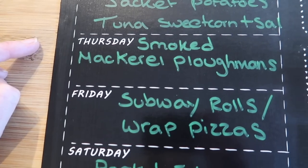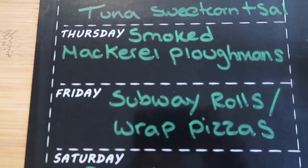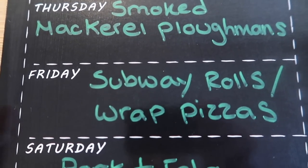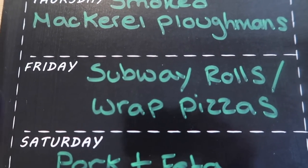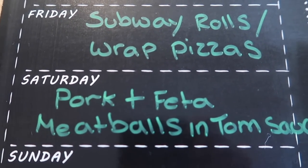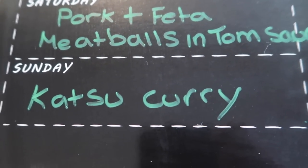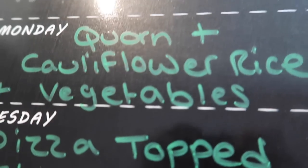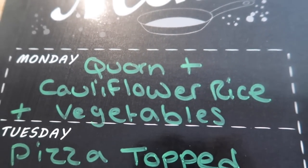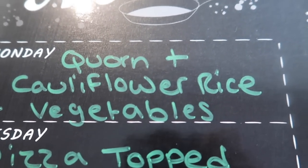Here's my meal plan. Tonight: smoked mackerel ploughman's with salad, pickled onions, chopped apple, bread, smoked mackerel, and sliced cheese. Friday: homemade subs for the boys, and Steve and I will have wrapped pizzas with garlic and herb cream cheese, slow-roasted balsamic tomatoes, red onions, and chili. Saturday: pork and feta meatballs in tomato sauce with vegetables. Sunday: katsu curry with coconut and honey rice and tenderstem broccoli. Monday: corn, cauliflower rice, roasted vegetables with a tinned tomato, smoked paprika, garlic, and chili sauce — really nice mixed together.